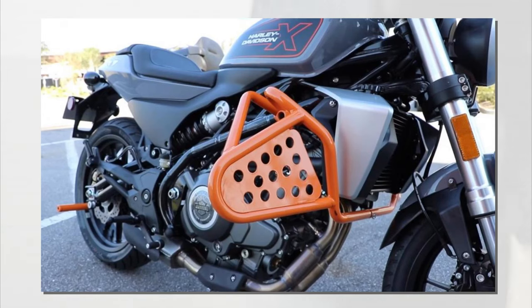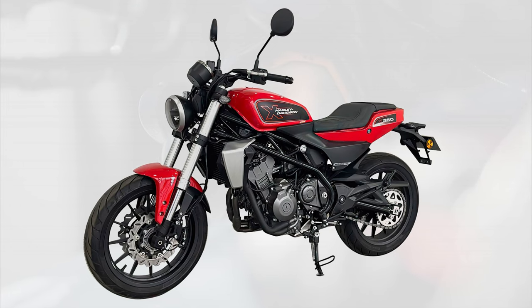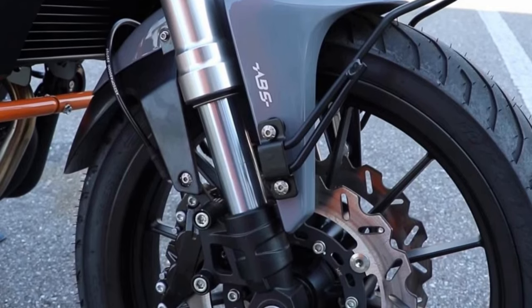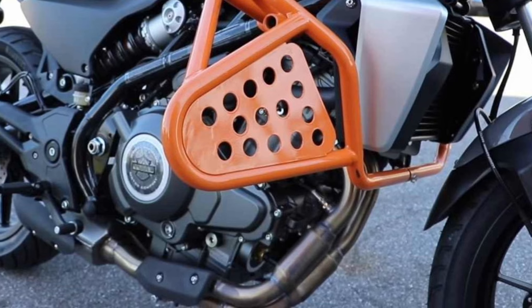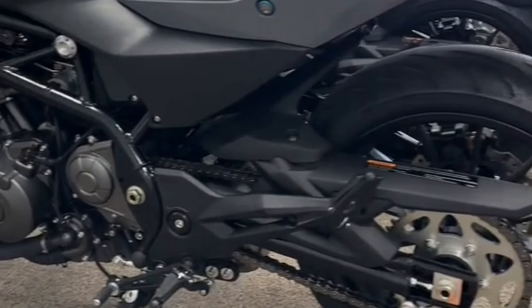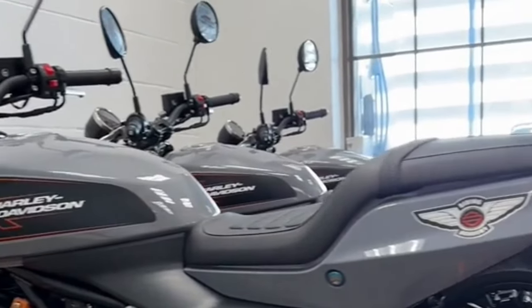The engine is set in a frame very similar to that of the Benelli 302S and QJ Motor SRK 350, combined with upside-down forks, spoked rims, and a braking system with double-disc front brakes. In terms of performance, the first numbers released speak of 36 horsepower for this 350cc, which has an empty weight of 195 kilograms and is capable of reaching a maximum speed of 145 kilometers per hour.